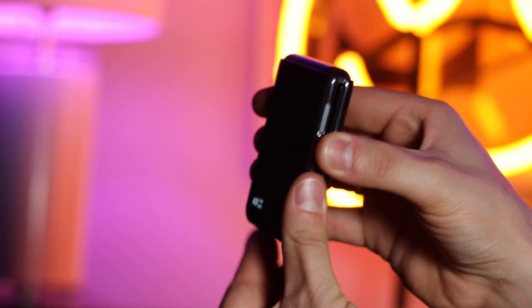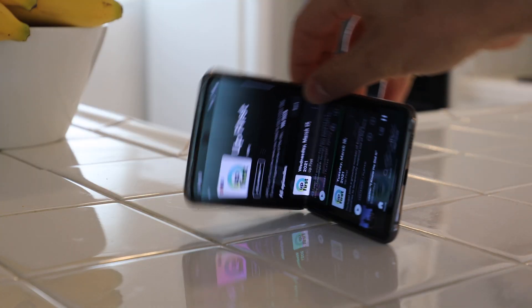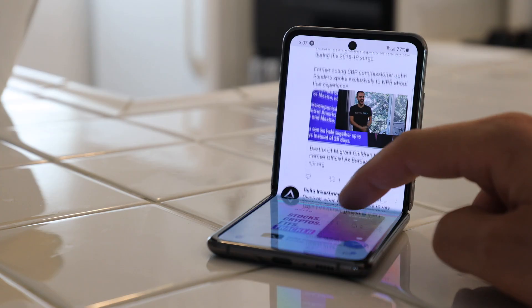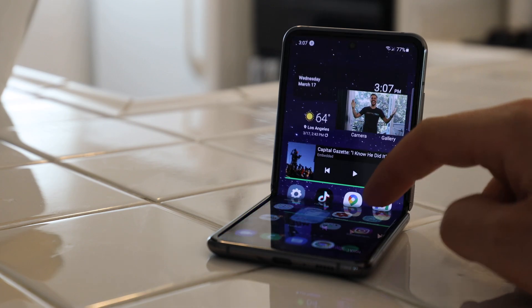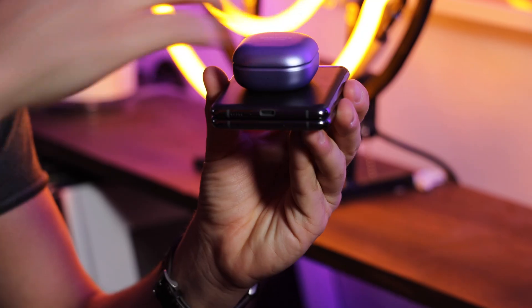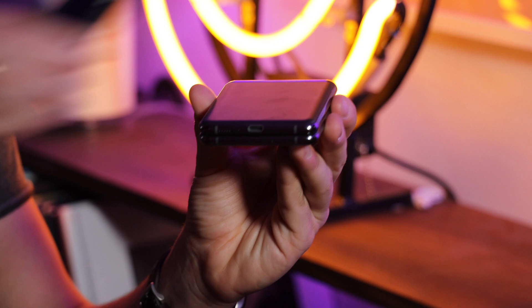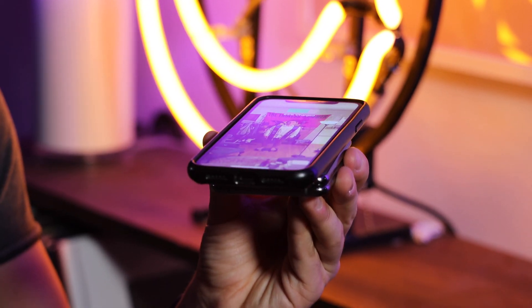New phone, who dis? I've got a new phone — it is the Galaxy Z Flip 5G. It's a flip phone, and this is one of the most innovative phones I've used in a while. It's got a front-facing camera and screen where I can check my notifications. And even cooler, it's got wireless power share, so I can charge other devices using my phone.